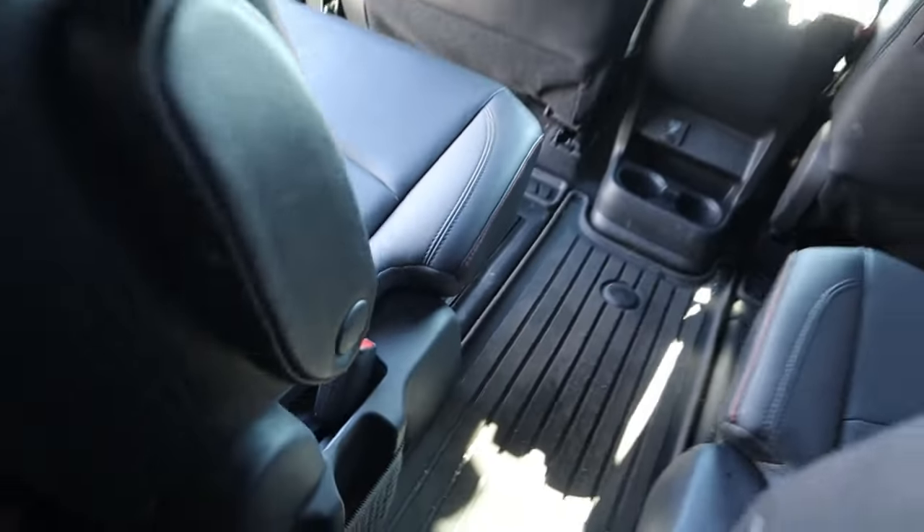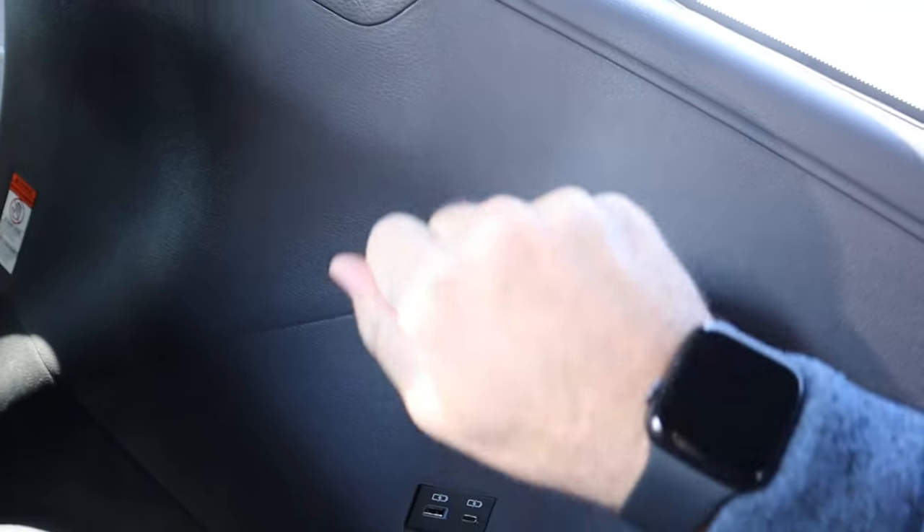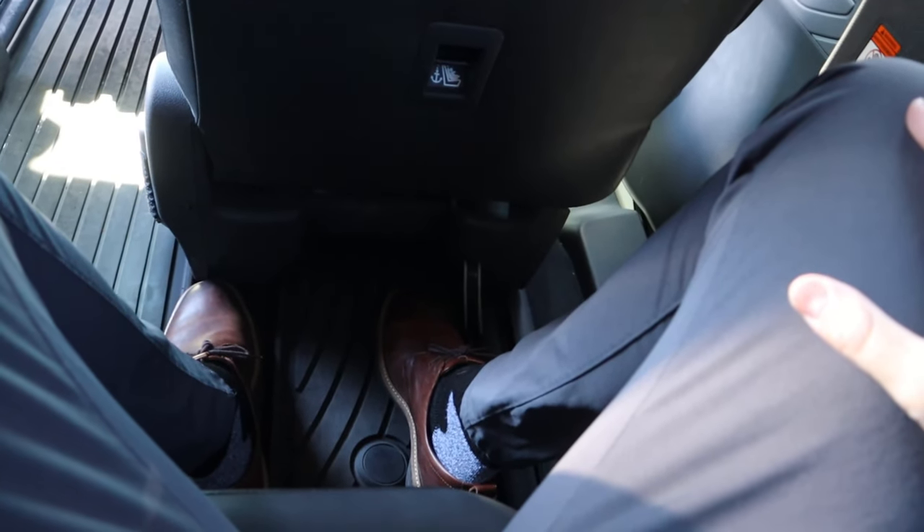As for the third row, let's pop back there. Wow, this is actually spacious — I fit back here very well. Got some USBs and cup holders. It's a pretty plasticky place, but it's spacious. This is like full-size SUV space territory, just saying.